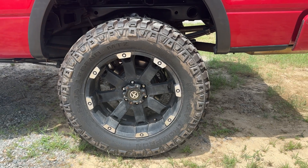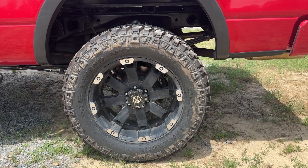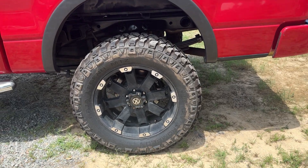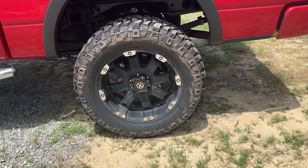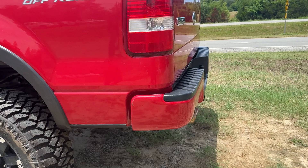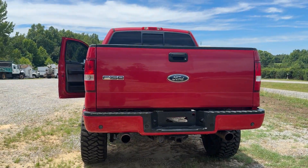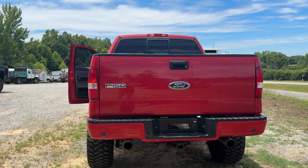I also put on brand new Mickey Thompsons — these are 35, 12 and a half, 20s. They probably have 200 miles on them, I would imagine. Super nice overall condition. Everything on this truck done at 110% because my plan was to keep it for myself.